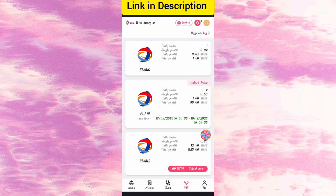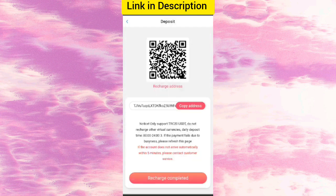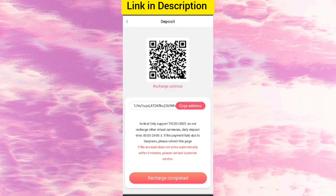Now I will tell you how to recharge. Click on the home, then click on deposit, and you will see your address. Transfer money to this address to recharge your account. Copy your address, open your wallet, paste the address, and click next. I am recharging with six dollars. After transferring, click recharge complete and your updated amount will be added.